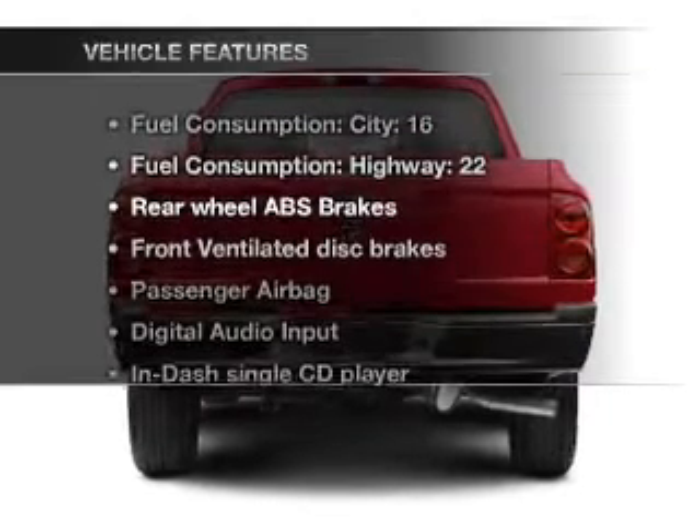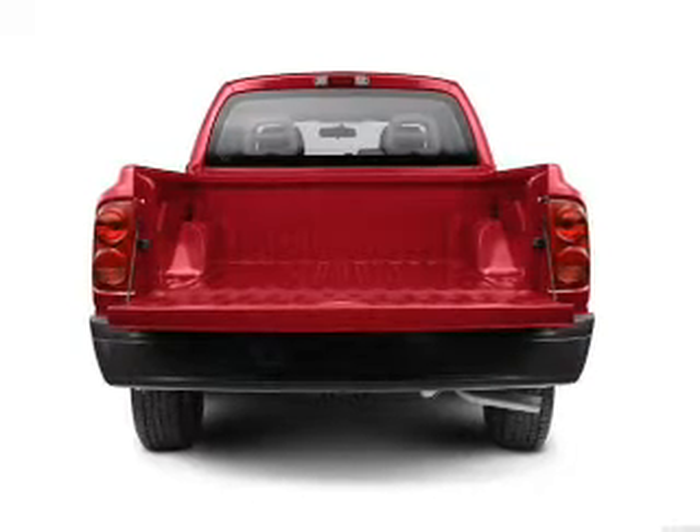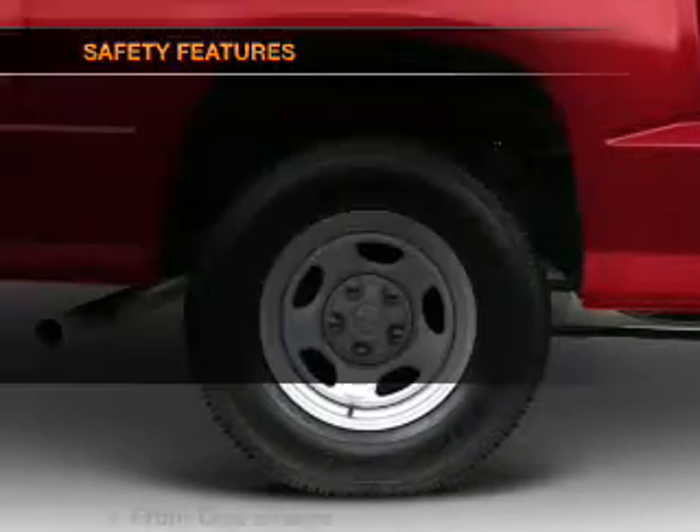Plus, enjoy these notable features that are included in this vehicle: air conditioning, power steering, and AM FM stereo with a CD player. And for your peace of mind, the following safety equipment is included.